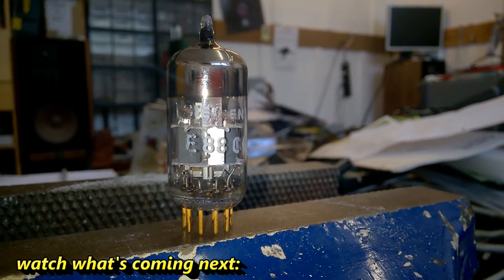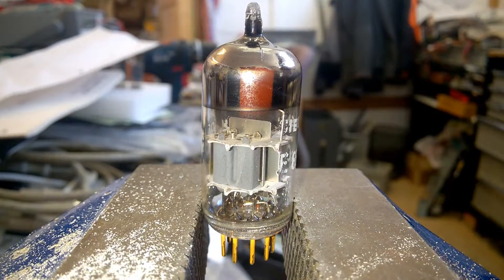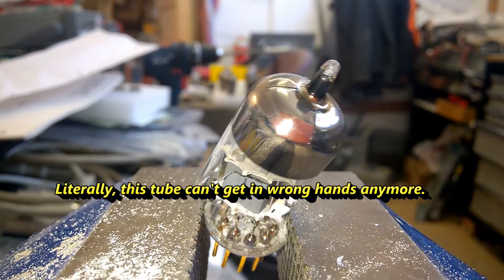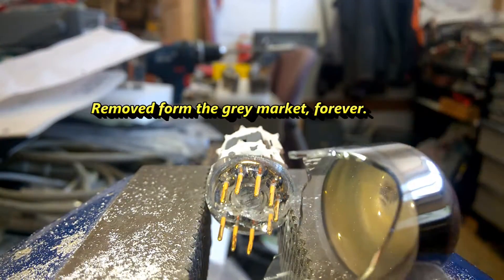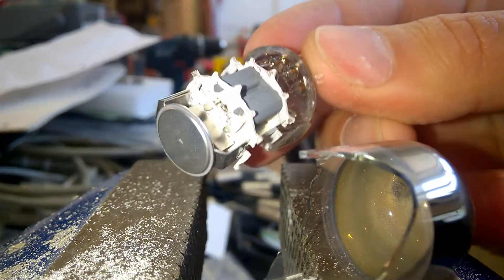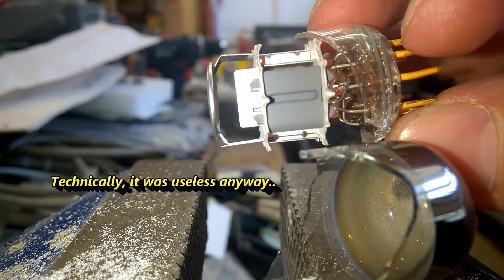You may think I'm crazy, but I think this is the only reasonable solution. I'm sorry I have destroyed the tube, but I think it was the right decision. If I don't destroy it, someone else may get their hands on this tube and do dirty things like fraudulent selling on eBay untested.